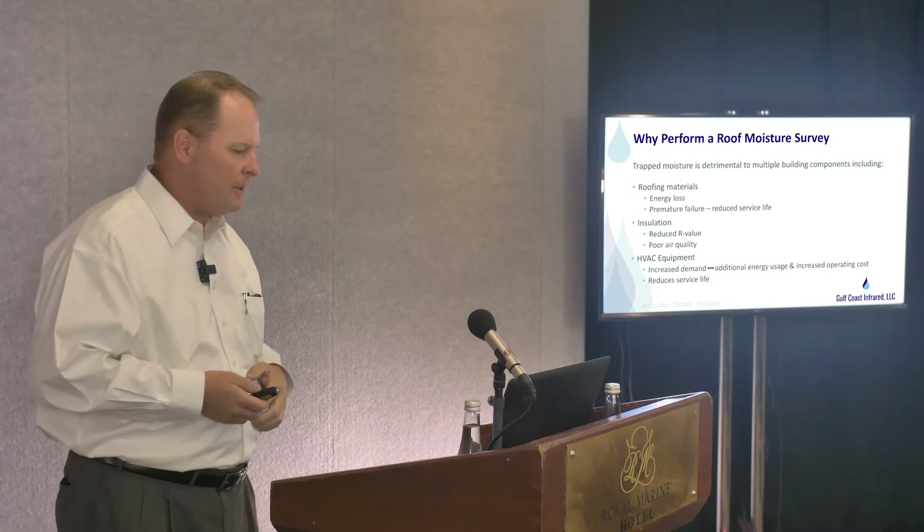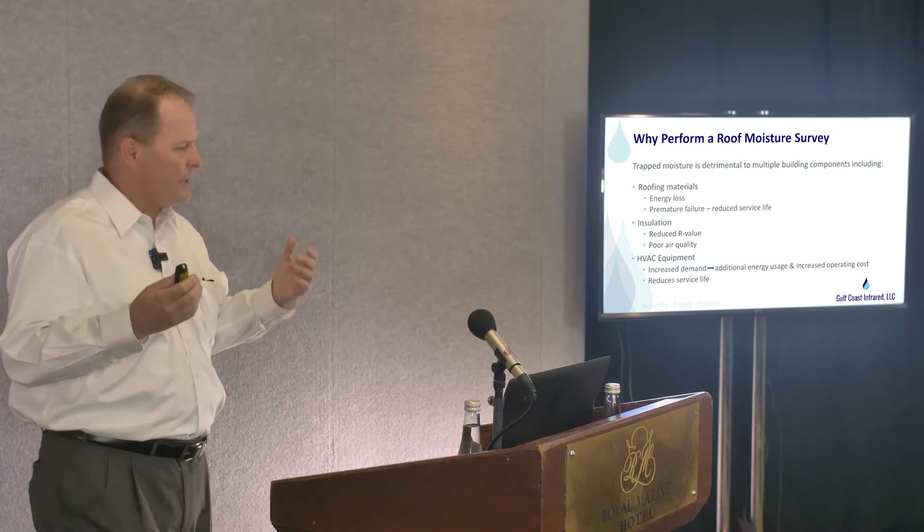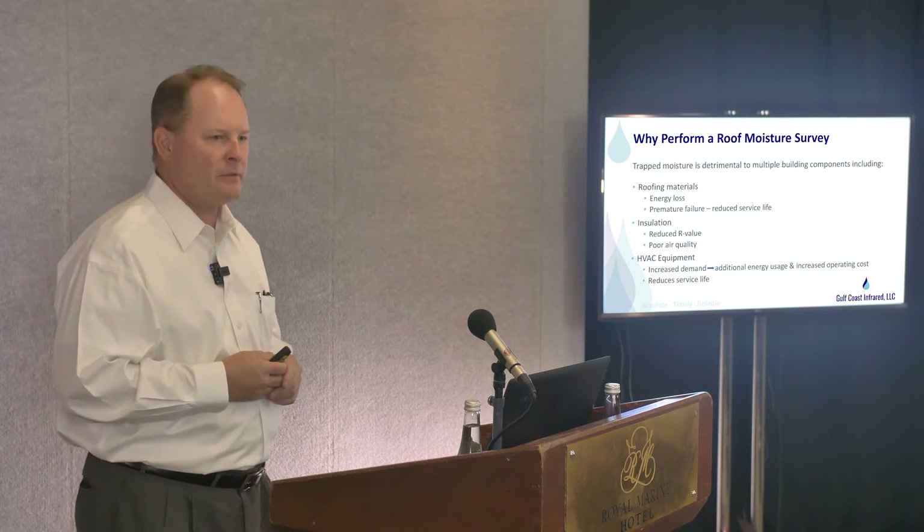The thermal resistance — the R-value — is greatly reduced when it's wet and saturated, and that insulation gets compacted. You could have air quality issues. We get that fungal mold up in the roof system as well.